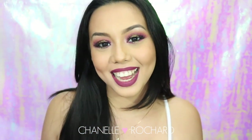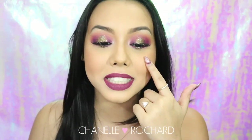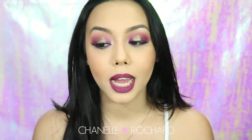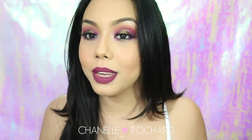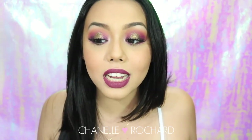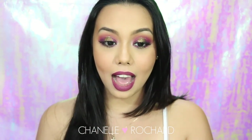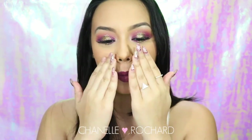Hey guys, welcome back to my channel! Carnival is over but I am still doing glittery eyes - I can't help it, it's a curse. I posted this look on my Snapchat a couple of days ago and you guys really liked it, so I'm giving the people what they want. Stay tuned to see how I created this gold glittery pinky halo eye.